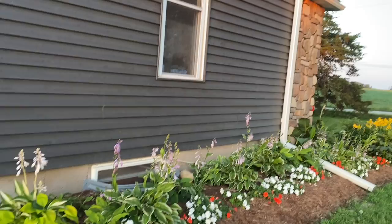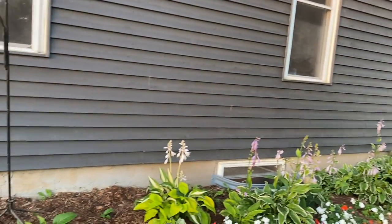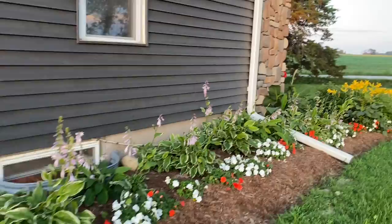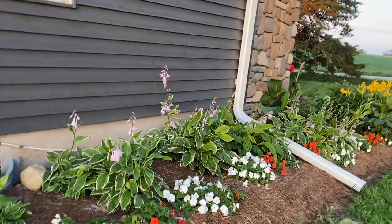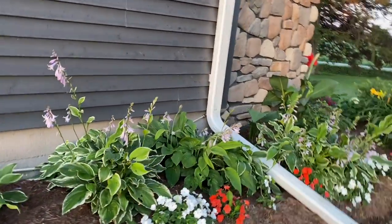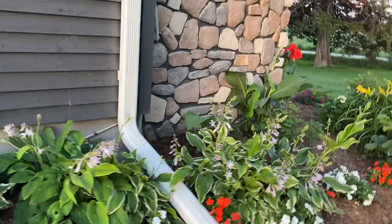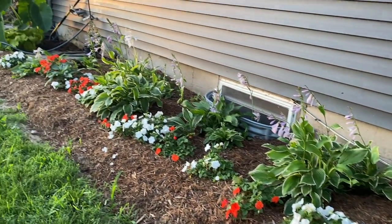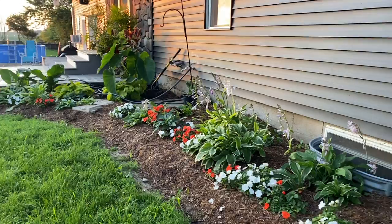This area here we all backfilled to try to keep water out of our basement, so there's a lot of clay mixed in. This doesn't do quite as well as some spots — I've been really working on amending the soil and it's getting there, it's just a little slow.